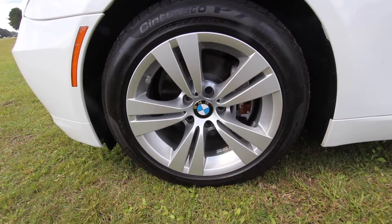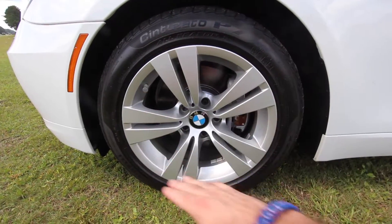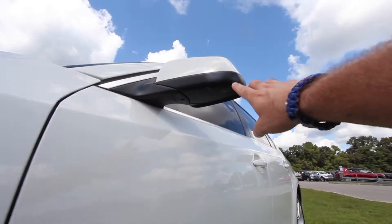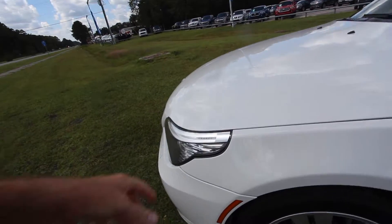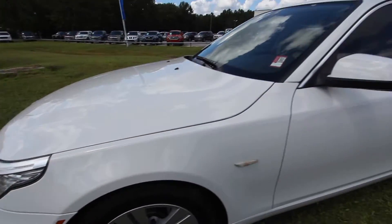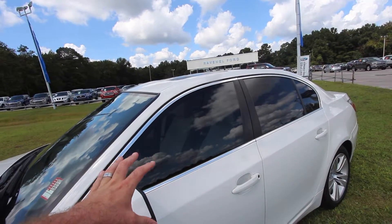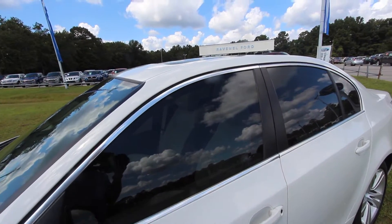I just got done walking around this car and this rim is in beautiful shape. You have the side markers here. You have puddle lights up underneath the mirrors, and even some LED lighting in there as well, which is nice to see. You have tinted windows — not too dark, looks like about 37%, which is right at the legal limit here in South Carolina.